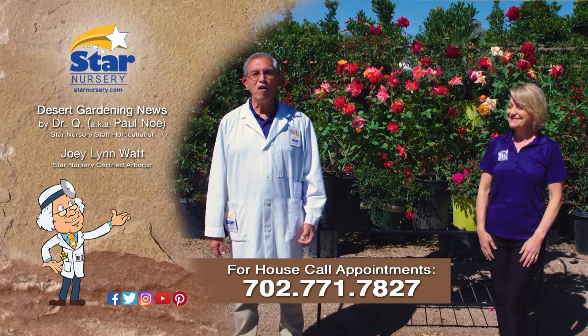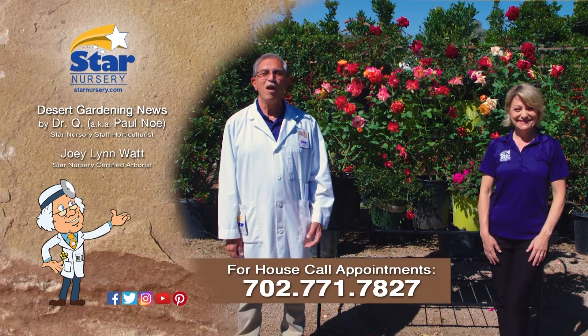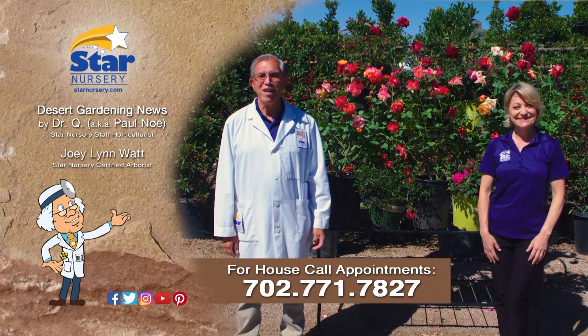Star Nursery, your garden's partner for every blooming thing. I'm Joey Lynn and I'm Dr. Q, and we'll see you again next week.